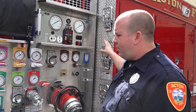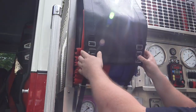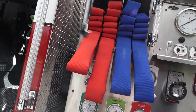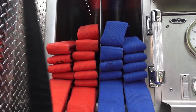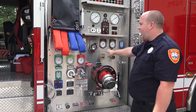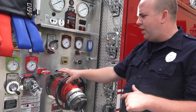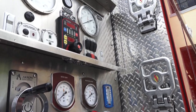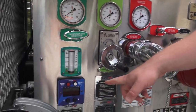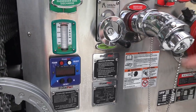Coming along here, we have our pump panel, which controls everything we do to get water out of the truck. We have two lines here called crosslays or Matadales — they're 200 feet long and used for basic fire attack, whether inside a house or for outside brush fires. They're pre-connected and operated by simply pulling the lever. It's a 750-gallon tank with a 1,500-gallon-per-minute pump and a 30-gallon foam system. We can extinguish Class A and Class B fires utilizing this foam.